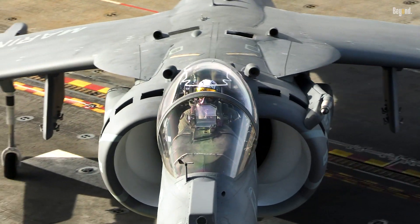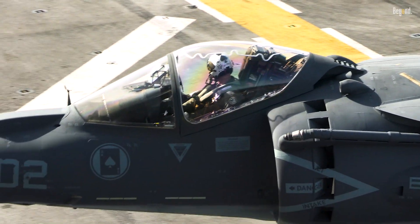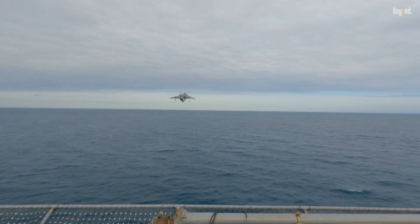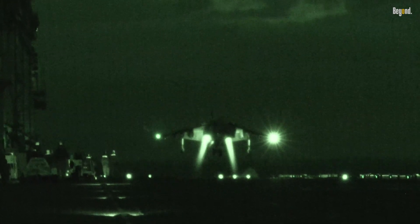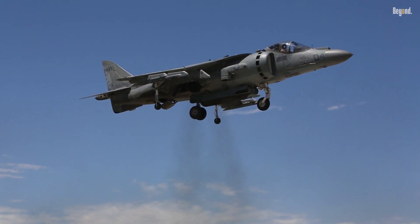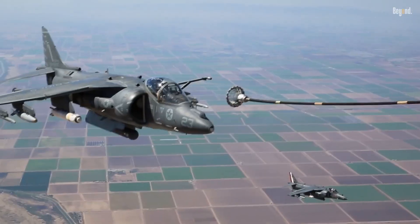The AV-8B Harrier II is a remarkable aircraft that has significantly impacted military aviation since its introduction. Developed by McDonnell Douglas, the Harrier II is a subsonic attack jet known for its unique vertical takeoff and landing VTOL capabilities. This versatility allows this jet to turn any flat runway into a launch pad — no matter the location, it can land anywhere. The aircraft's design retains the basic layout of its predecessor, the Hawker Siddeley Harrier, while incorporating advanced technologies that enhance its performance and combat effectiveness.